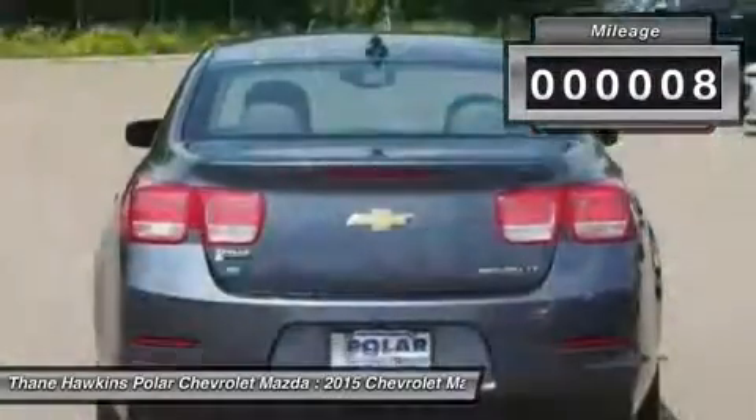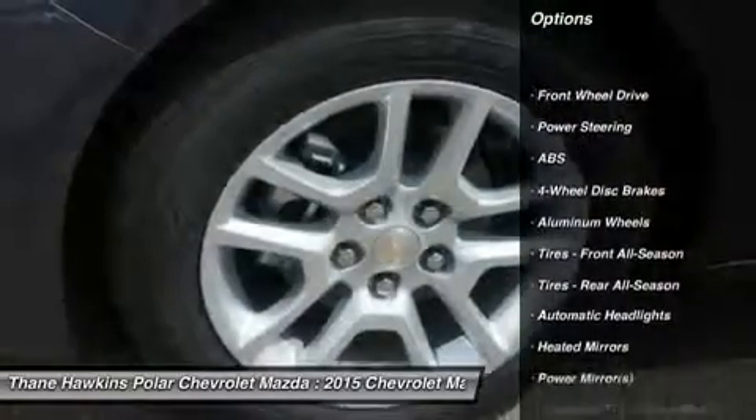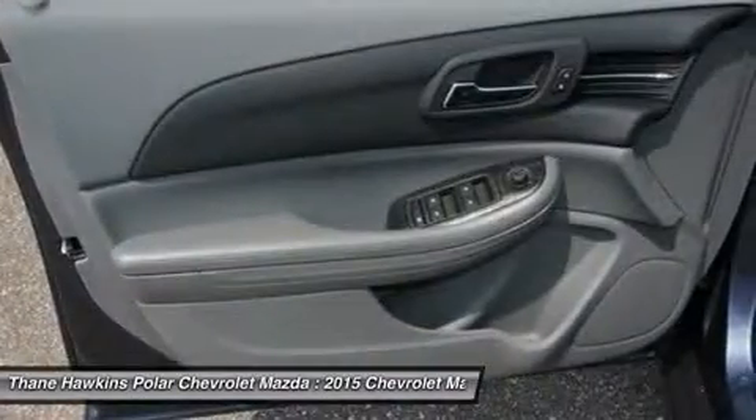This vehicle has less than 100 miles. Here are some of this vehicle's great options: steering wheel audio controls, stability control, keyless entry, traction control, anti-lock braking system, and Bluetooth.